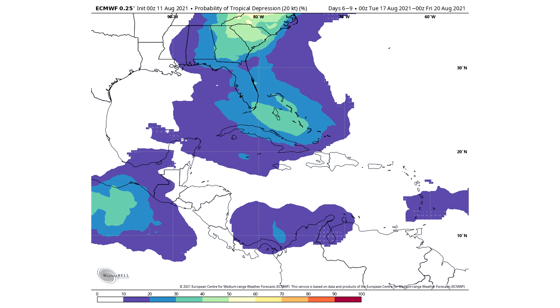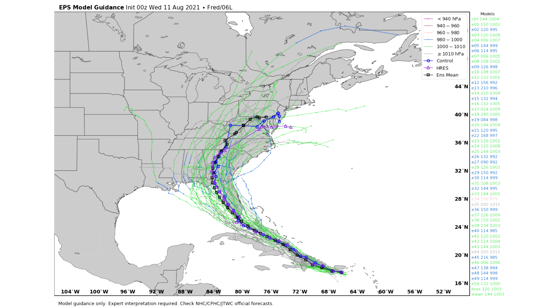Now we're going to take a look at the spaghetti model guidance for Tropical Storm Fred. We're only going to look at the European model and all of the individual members, because the GFS and the Canadian model have been spreading it out too much — lower confidence there. The GFS is showing anywhere from Texas to Maine, same story with the Canadian, but the mean average still shows it hitting the Florida Panhandle, which is exceedingly likely at this point. The European model is much more reeled in with a more specific forecast.